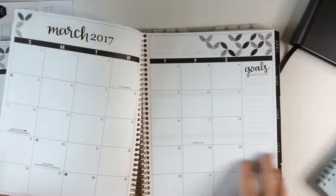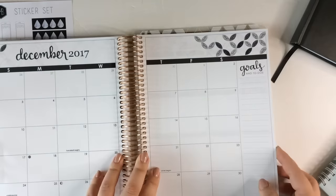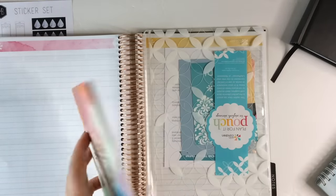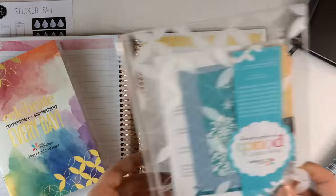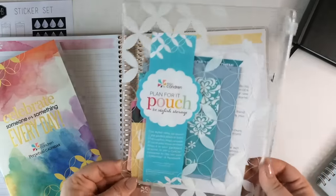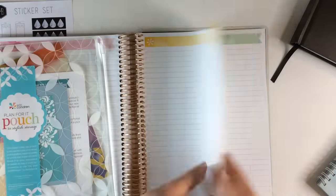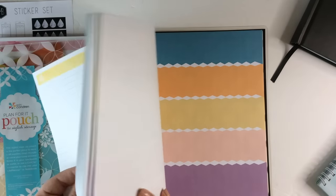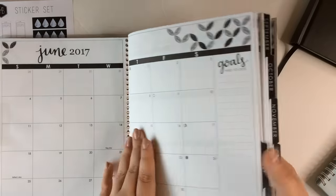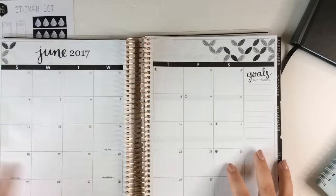It's a pretty standard Erin Condren — just has the months, and I am happy that they at least went with the neutral. Let me know if you guys know of another company that will let me customize the cover. The Erin Condren comes with blank pages in the back, a perpetual calendar, and these pockets — but they no longer snap in anymore, it's just a blank pocket, so I'm not sure what you're supposed to do with it. The old ones used to be able to snap in. There's also a notes section, some stickers, a lot of blank stickers, and then a pocket in the back.